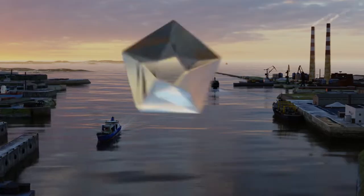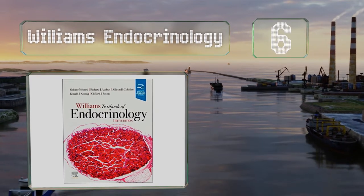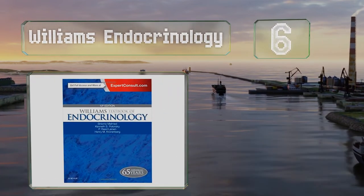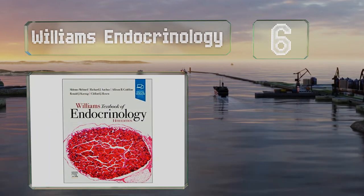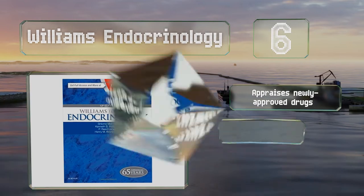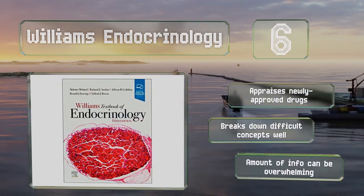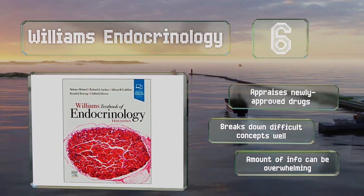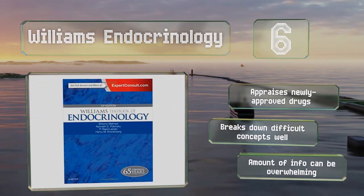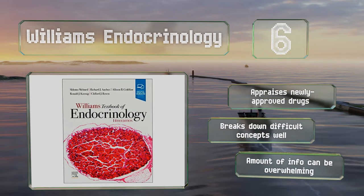Moving up our list to number 6: Williams' Endocrinology examines both adult and pediatric disorders and prepares readers for anything they might encounter in the field. It surveys a variety of conditions and their effects on glands, including diabetes, obesity, thyroid disease, and more. It appraises newly approved drugs and breaks down difficult concepts well. However, the amount of information can be overwhelming.